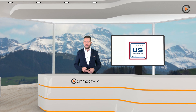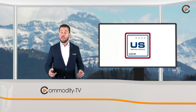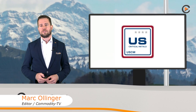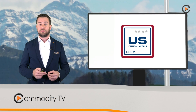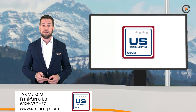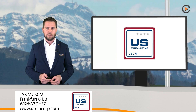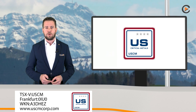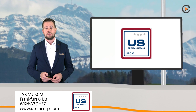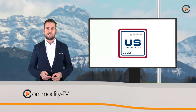Good day ladies and gentlemen and welcome to the company presentation of US Critical Metals here on Commodity TV. US Critical Metals focuses on mining projects that will secure future US supplies of critical metals and rare earth elements, advancing the new age economy and national security. The Canadian junior explorer offers investors a diverse portfolio of unique exploration stage projects in prolific US locations with district-scale opportunities.